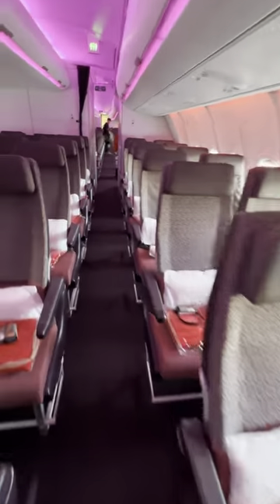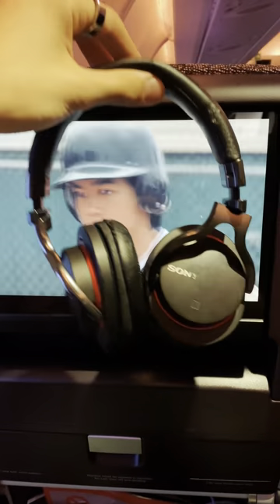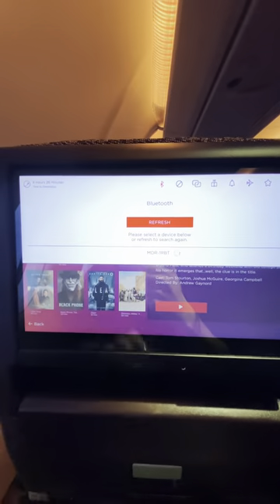This is easily the coolest thing about Virgin Atlantic's brand new plane. Even if you're flying in economy, on the new A330-900neo you can connect your own headphones to the in-flight entertainment screen. Hit the Bluetooth button and press connect. Once your device appears, simply select it and you're good to go.